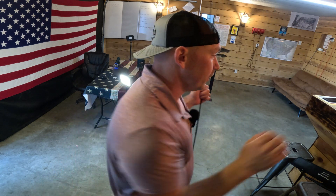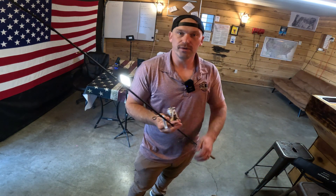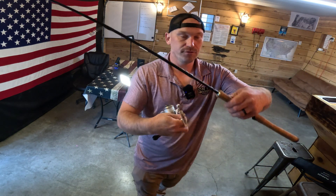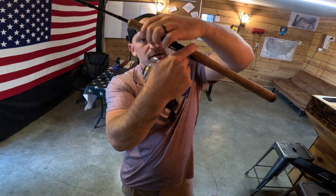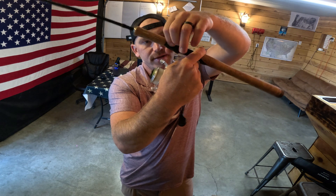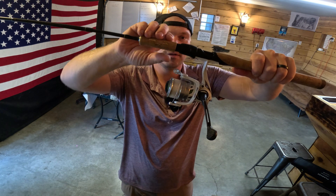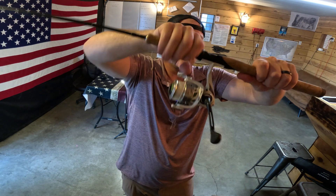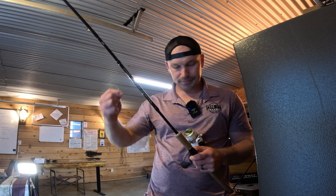I ended up throwing it in a big hunting backpack and checked a bag for 35 bucks each way — I was able to stuff it in my big pack with everything else and it worked great. Here's one of the reels we used. Basically here's how it mounts — it'll slip in there just like any other rod, tighten it down, and boom, there we go.